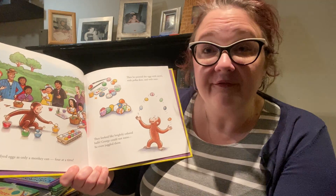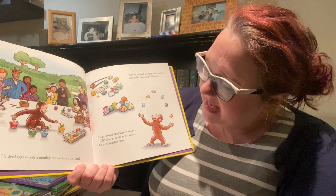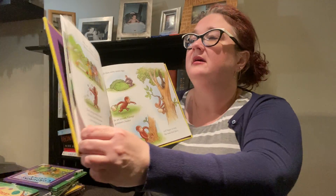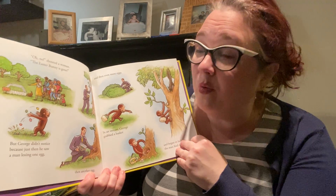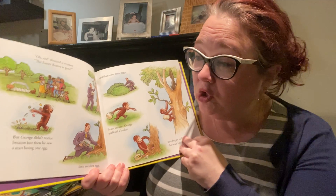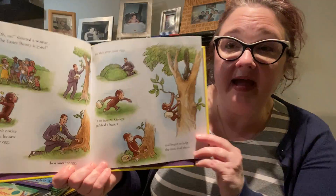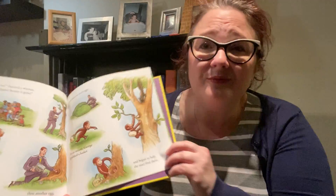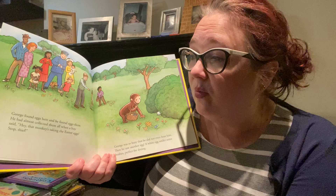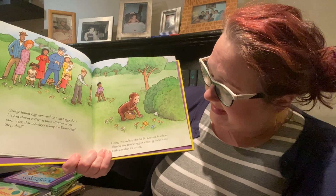He dyed eggs as only a monkey can, four at a time. Then he painted the eggs with swirls and with polka dots and with stars. They looked brightly colored, like brightly colored balls. George could not resist — he even juggled them. Oh no, shouted a woman, the Easter bunny is gone! But George didn't notice, because just then he saw a man losing one egg and then another and then even more eggs. In an instant, George grabbed a basket and began to help the man find them. I think he was hiding them for the egg hunt. George found eggs here and he found eggs there. He'd almost collected them all when a boy said, hey, that monkey's taking the Easter eggs. Stop, thief!